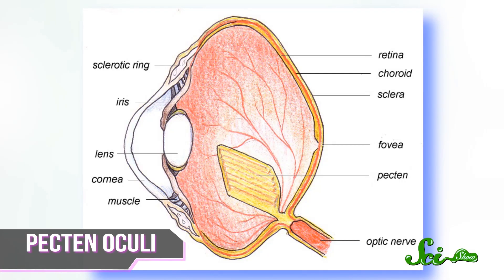So birds have a unique structure in their eyeball called the pecten oculi, which is chock full of blood vessels. This helps give the eye tissues all of the nutrients they need, while reducing the need for blood vessels elsewhere in the eye that would block the retina. That keeps their vision super clear, even in fast-changing light conditions. So they can see more colors than us, those colors look brighter, they can see electromagnetic fields, and their eyes have more camera settings than my phone.